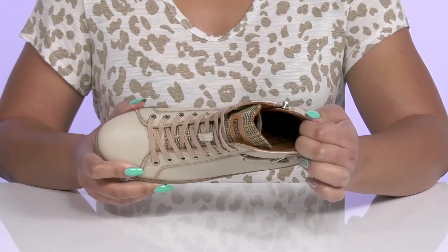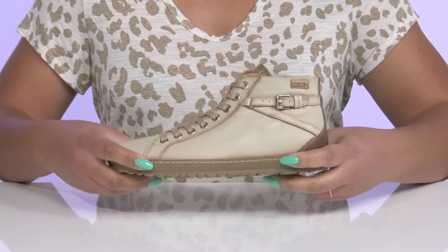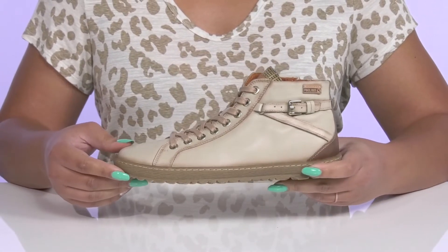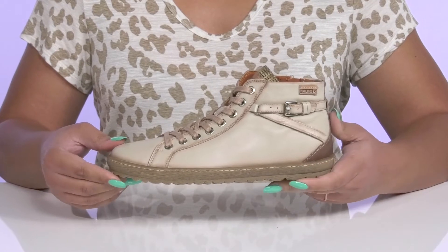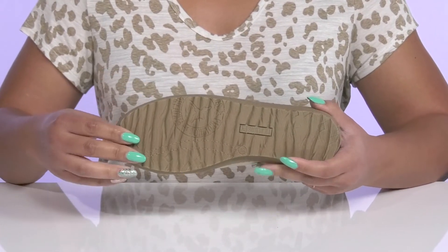Inside, there is a synthetic and textile lining with a cushioned footbed to keep you comfortable all day. They're very lightweight with a sturdy build and reinforced stitching for long-lasting durability, all on top of a durable synthetic outsole that has textured grooves to keep you stable.